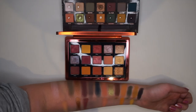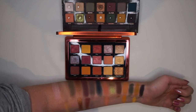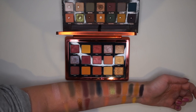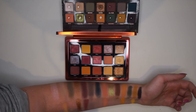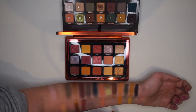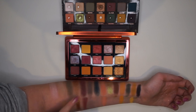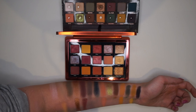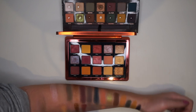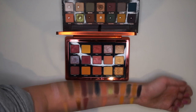Another palette I wanted to compare — which I knew would only cover some parts — is the Natasha Denona Sunrise palette. I mainly wanted to see how close all the lighter, peachier, yellowy tones are. Some are quite similar — these two here are very similar, and the bronzes are kind of similar as well. But the yellows have very different undertones. It's nice to know I have a dupe for that lighter shade, because it is one of my favorites. I don't really feel like I have a dupe for Electric in this palette though.